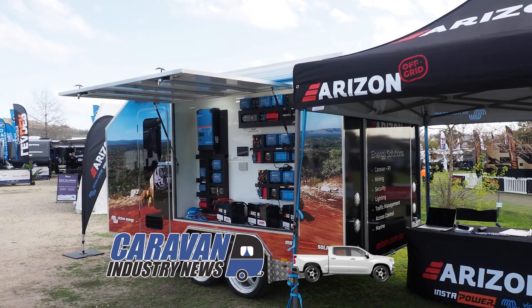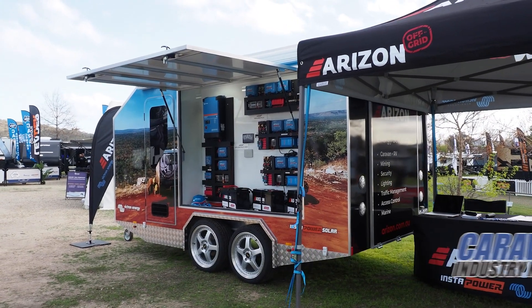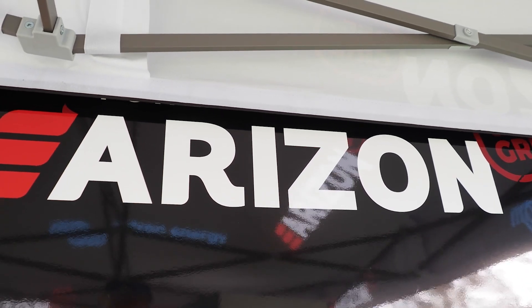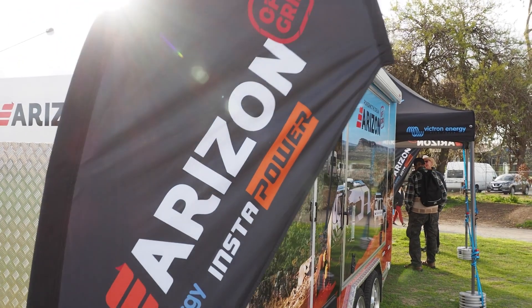When you're off-grid, power is everything. Wayne from Arizon Off-Grid is joining me. Arizon has just gone over its 10-year anniversary, so they've been in business with off-grid solutions for a period of 10 years now.